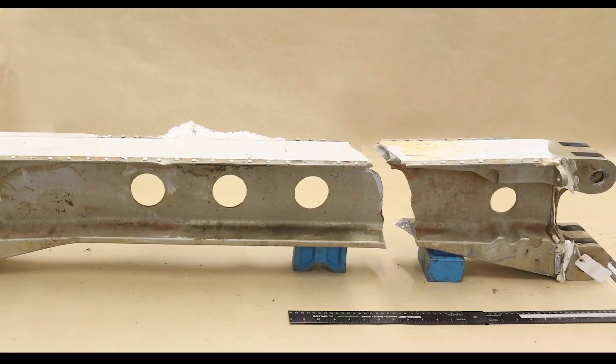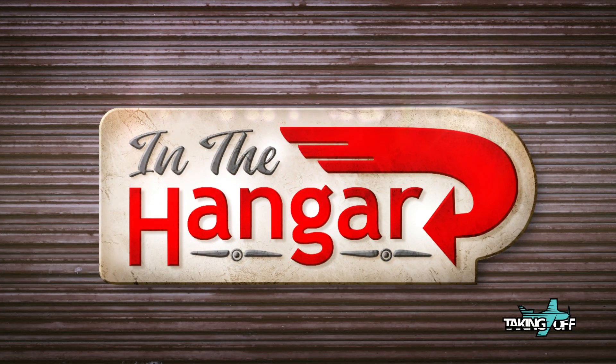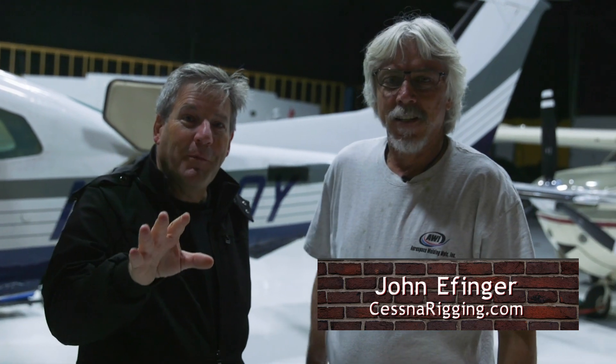The Cessna 210 Wingspar issue — let's take a close look on this special episode of In The Hangar. I'm Dan Milliken at OffTaking. I'm here with Cessna John Effinger. You've seen him before on our show. A special edition of In The Hangar — we're actually in a hangar.